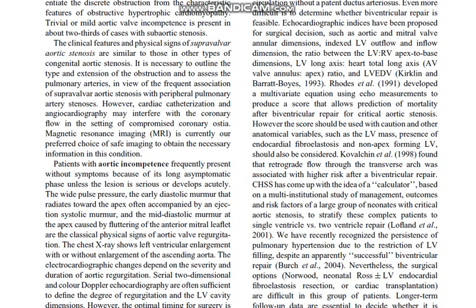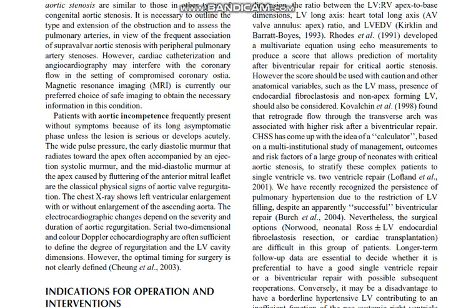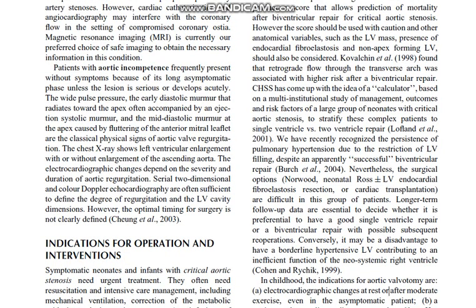CHSS has developed a calculator based on a multi-institutional study of management outcomes and risk factors of a large group of neonates with critical aortic stenosis, to stratify these complex patients to single ventricle or biventricular repair. We have recently recognized the persistence of pulmonary hypertension due to restriction of left ventricle filling despite an apparently successful biventricular repair. The surgical options — Norwood neonatal procedure with left ventricle endocardial fibroelastosis resection, or cardiac transplantation — are difficult in this group of patients. Long-term follow-up data are essential to decide whether it is preferable to have a good single ventricle repair or a biventricular repair with possible subsequent reoperations.